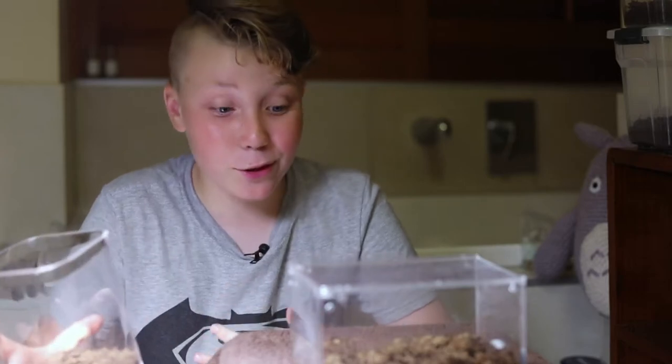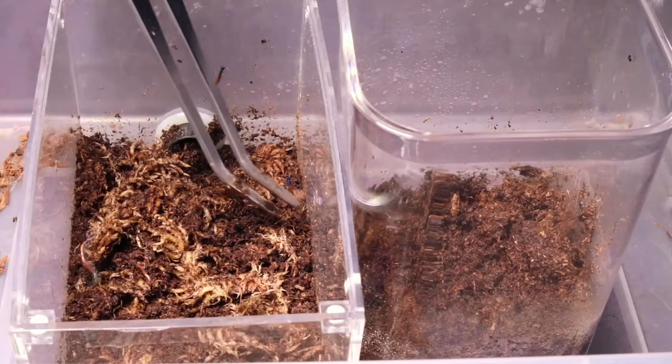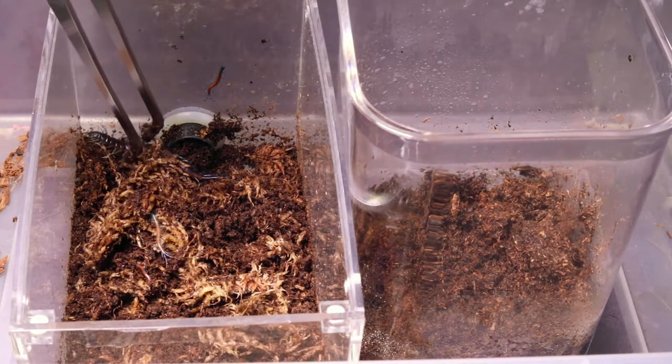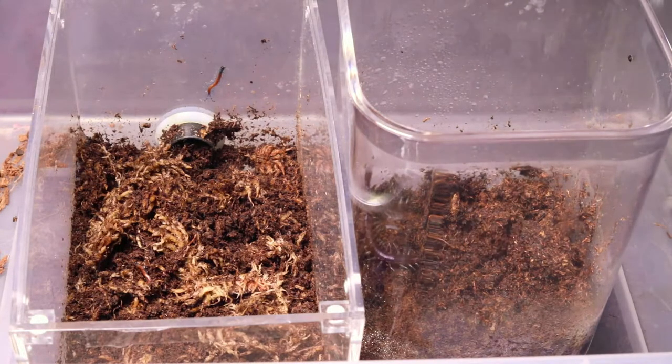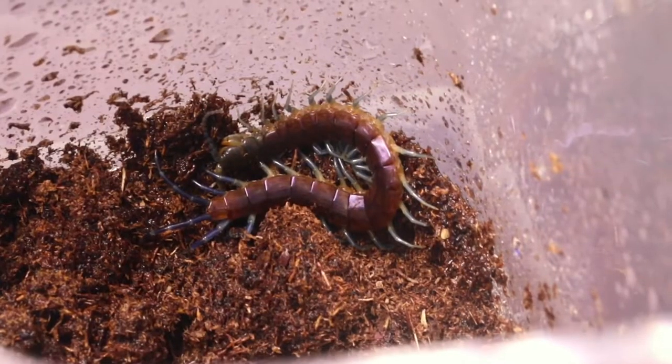It would just take way too long to get all the babies out of that enclosure into another one, so I've just decided to transfer Nick Diaz out so he can have some space to himself. And yeah, he's just one of my favorite centipedes because his colors are just so cool — that combination of blue and brown, it just works.